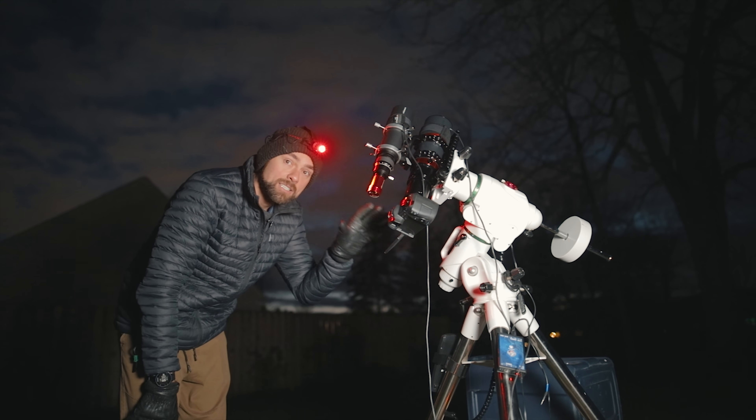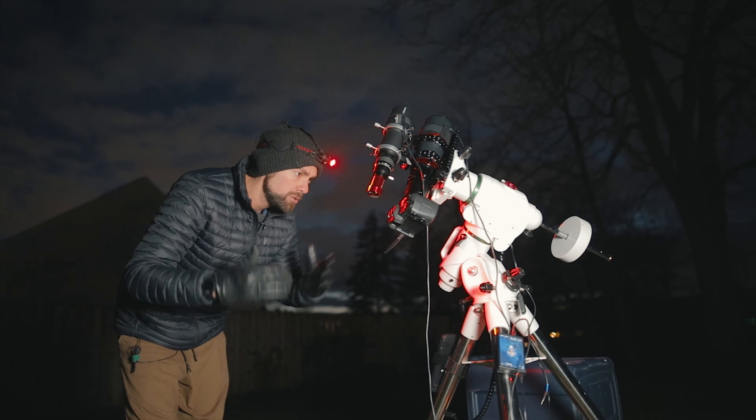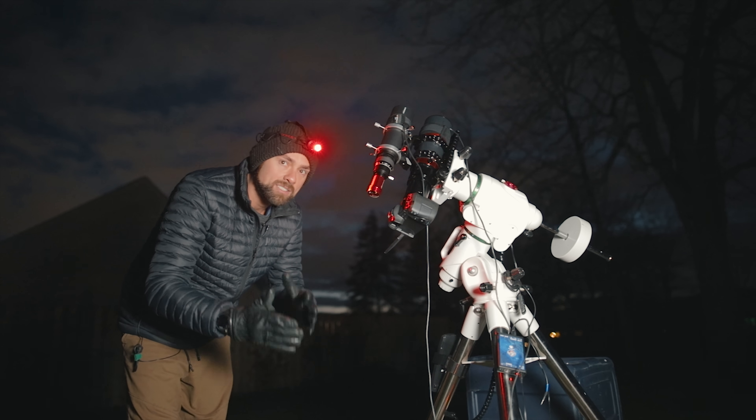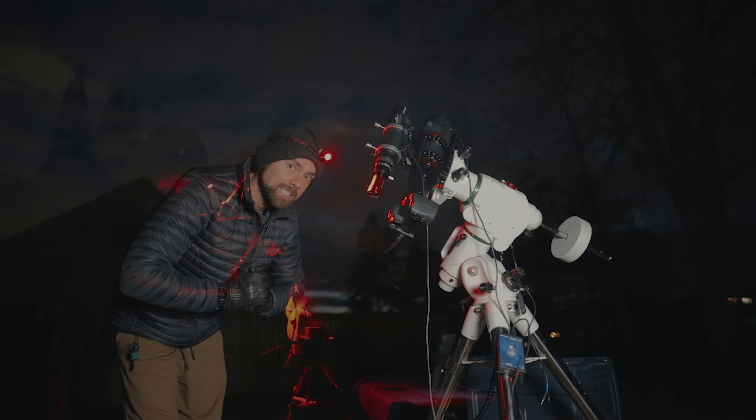As for the filter, slotted into the filter slot is the Radian Triad Ultra. We do have that moonlight to deal with, and this is a very punchy hydrogen nebula target, so that filter works really great on targets like this.